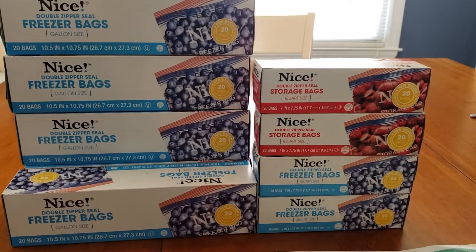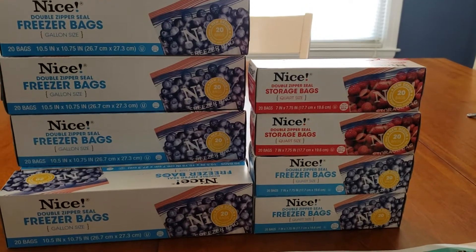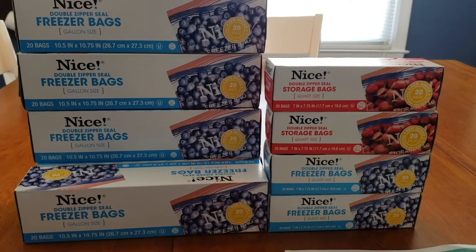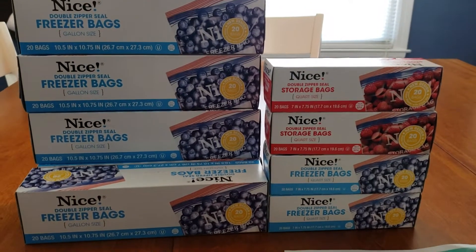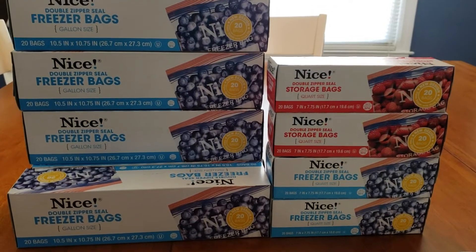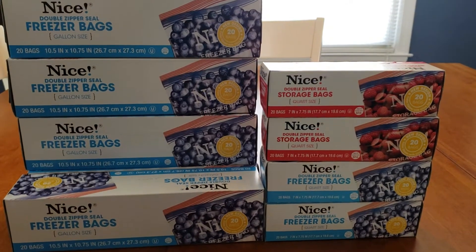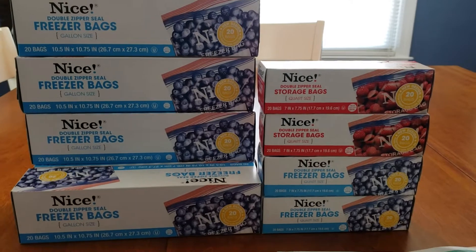Hi everyone, welcome back to Clipping for Coupons with Allie. I stopped by Walgreens yesterday to take advantage of the freezer bags as well as the storage bags. Every single time this deal comes around I always take advantage of it. These deals are for the week of August 4th through August 10th of 2019, so the sale just started yesterday. You have plenty of time to get out to the store and take advantage.